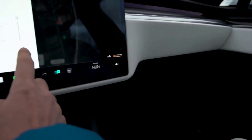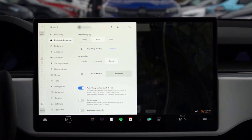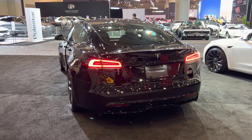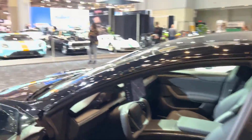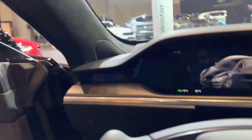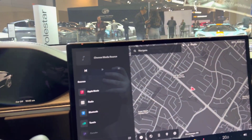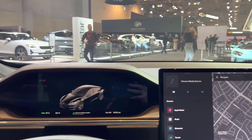Tesla's Autopilot system, which combines cameras, radar, and ultrasonic sensors to help keep the car on the road and prevent collisions, is one of many cutting-edge safety technologies in the 2023 Tesla Model S Plaid. The vehicle also has lane departure warning, collision warning, and automatic emergency braking. A reinforced battery pack and a cutting-edge air filtration system are also included, which can help protect passengers in the event of a collision or air pollution.